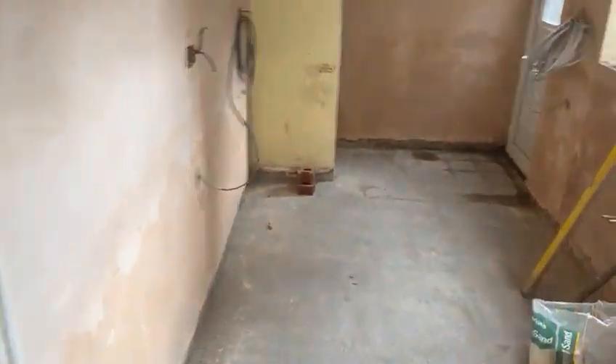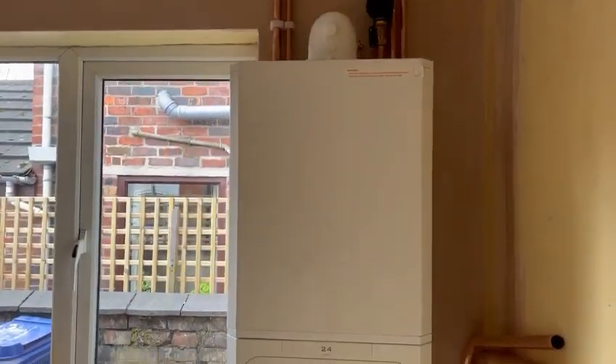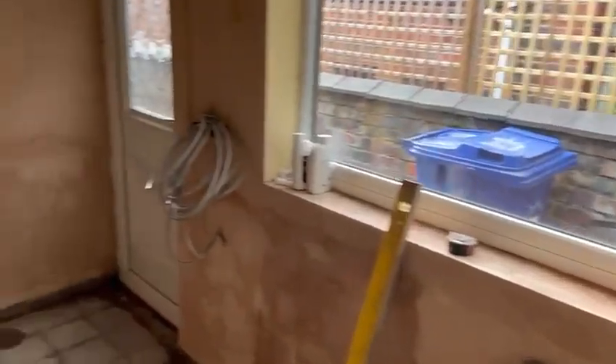Fully skimmed in the kitchen, new boiler's in — just got a few more bits and pieces to do with that before we can get it commissioned.